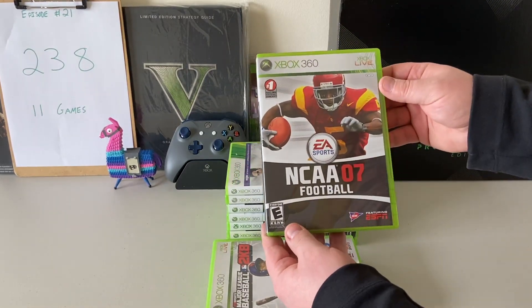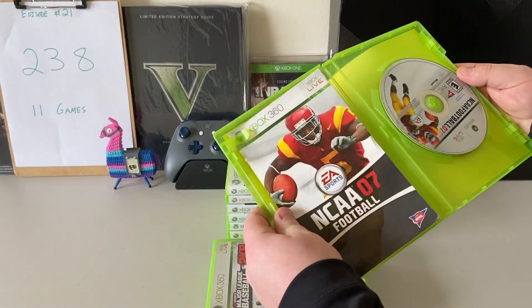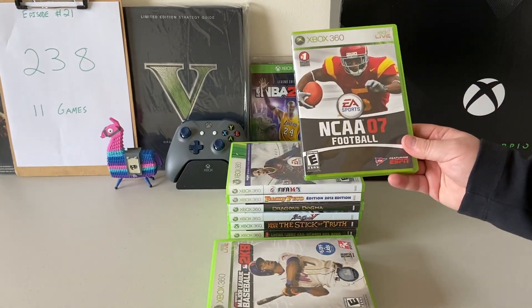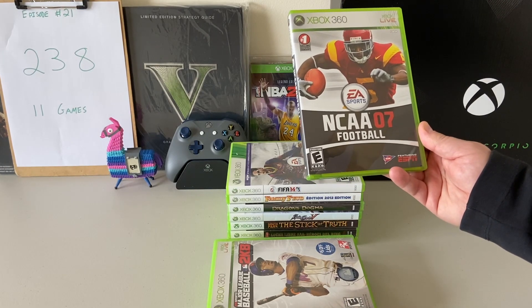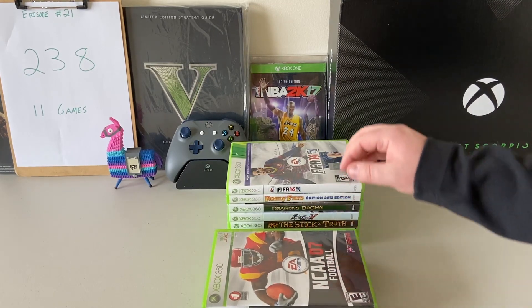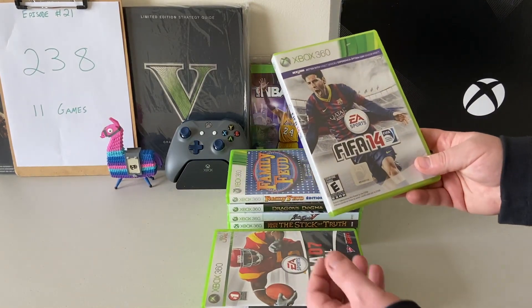The next one has Reggie Bush on the cover — it's NCAA Football 2007. Right now the 13 and 14 editions are really hot commodities. They obviously have not made an NCAA game since 2014. I know people are itching for a college football game, and I'll be so interested to see if we get one in the future. Let me know if you guys love the NCAA series like I do.